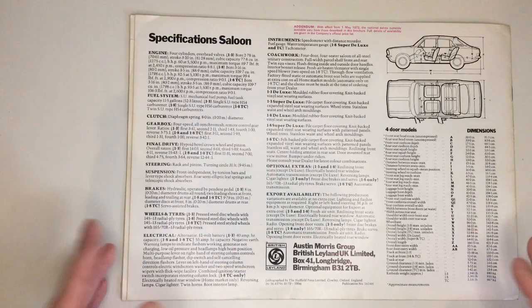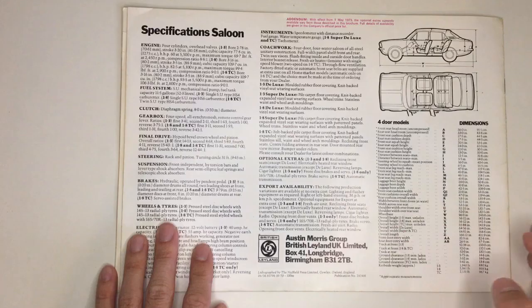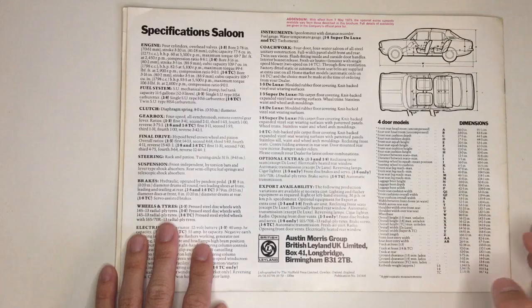And then finally on the back, specs for the saloon. So there we go — tell me your Marina stories in the comments, I'd quite like to hear them. Please keep liking, keep subscribing, and I'll see you on Wednesday when we'll have a look at more Marinas. In fact, this kind of more Marinas. Fantastic.